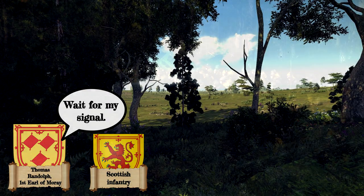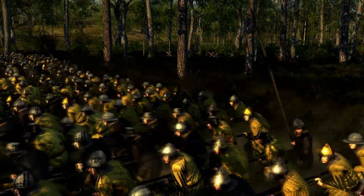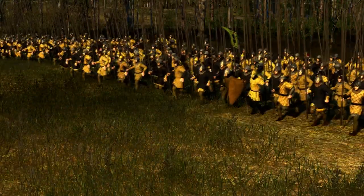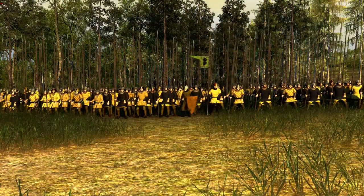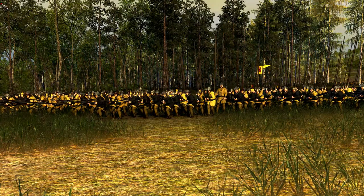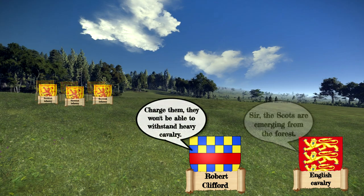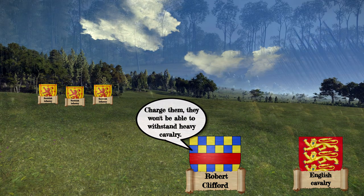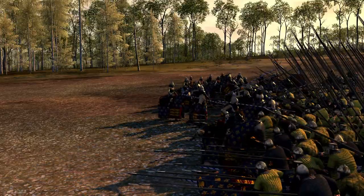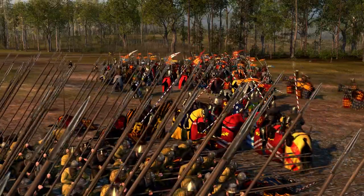Randolph waited until Clifford's forces were far enough away from reinforcements, then ordered his men to charge from out of the forest. But before engaging the English, Randolph ordered his men to reform back into their Schiltron. Clifford could have ignored the Scots and charged straight to Stirling Castle, but instead he ordered his men to charge. After a few charges and finding little success, the frustrated cavalry began to throw their weapons at the Scots.